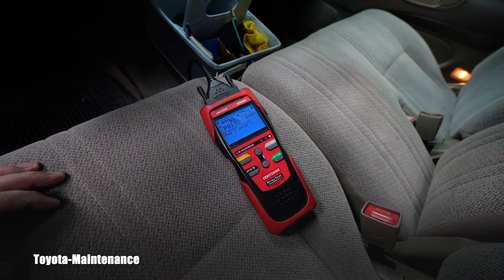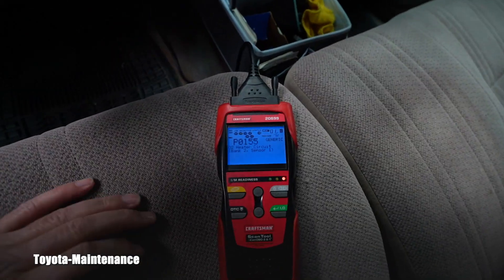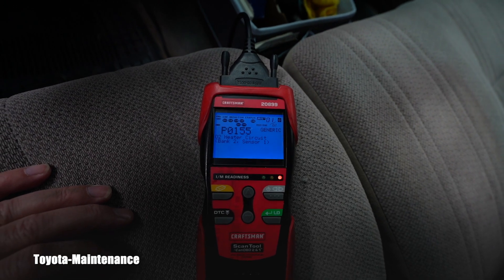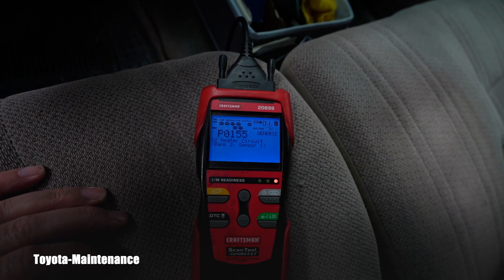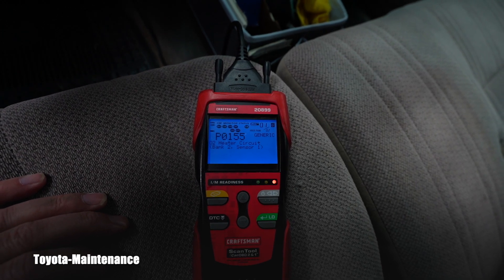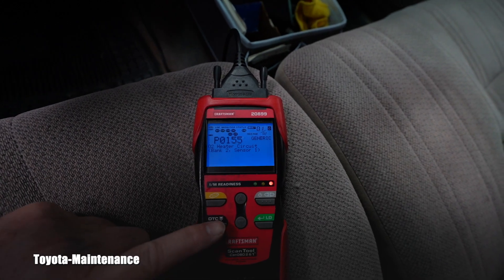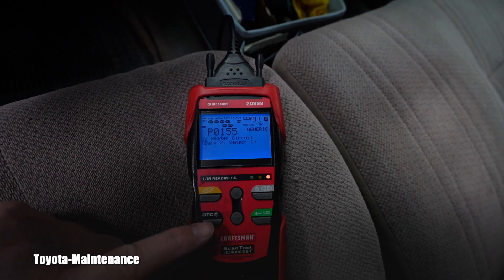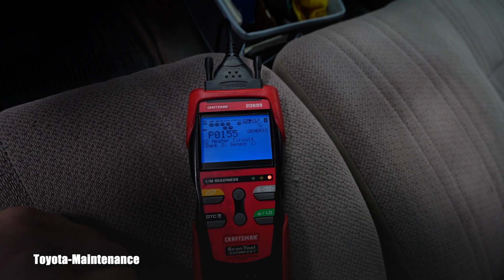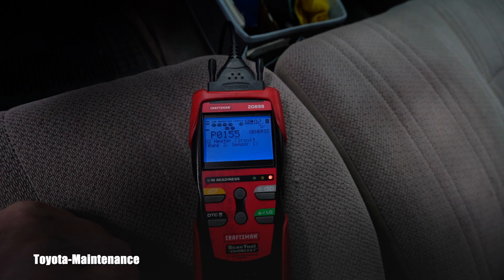I connected the scanner and we have 01 of 02 codes. The first one is P0155 — oxygen sensor heater circuit on bank 2 sensor 1. Scrolling through, the code appears twice: 02 heater circuit bank 2 sensor 1.